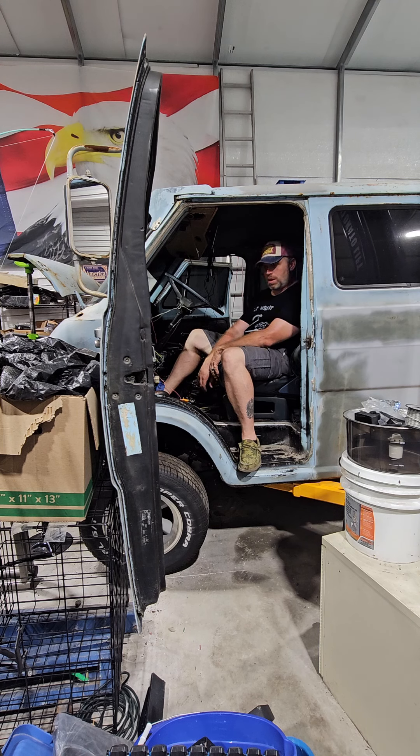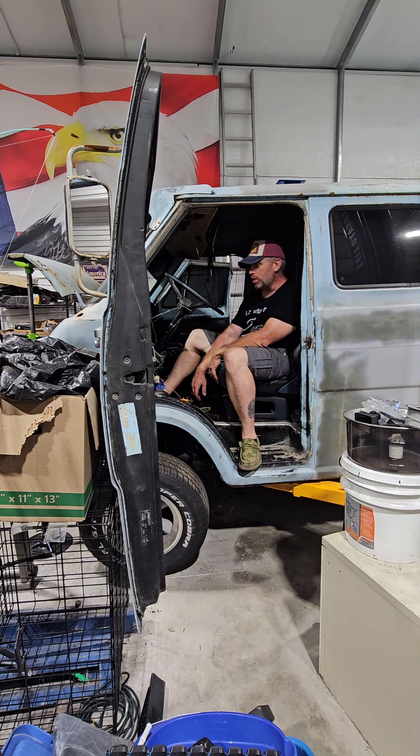I had a few minor issues with it. I had five or six codes — nothing super crucial. I did have one where my timing was retarded. I got that fixed. It was an issue with the VCTs on the passenger side exhaust port, so I got that fixed.